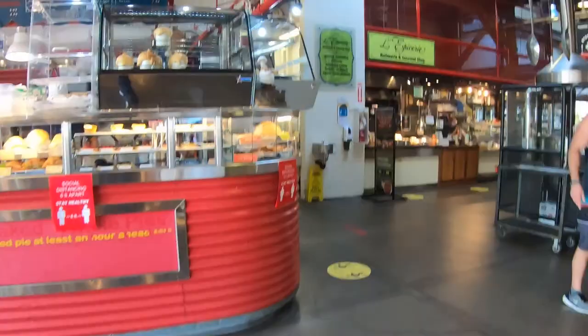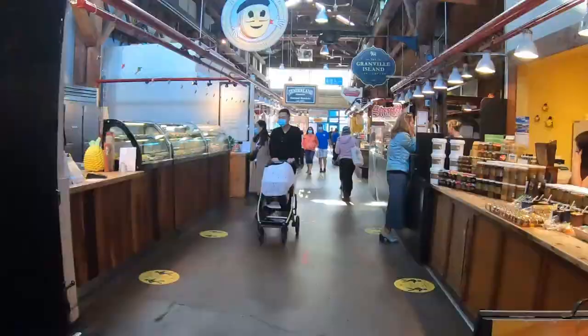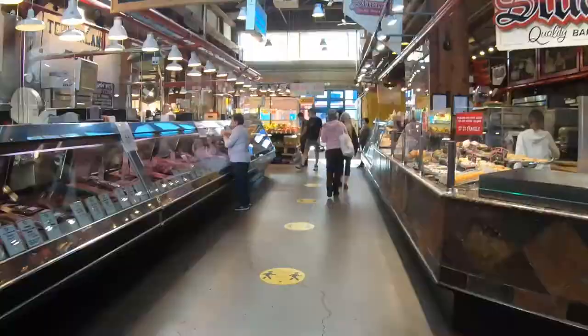The Granville Island Public Market is the jewel of Granville Island. This huge indoor market features a wide variety of produce, meats, and unique gifts for everyone — all fresh from the ocean, the oven, and the farmer's fields.